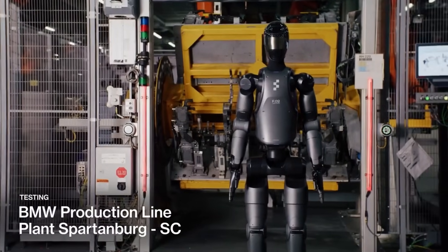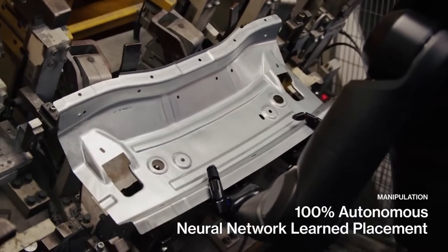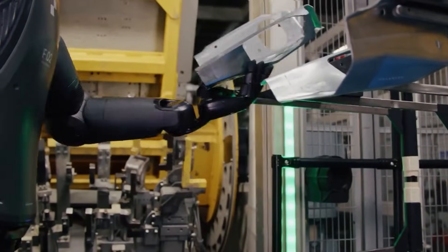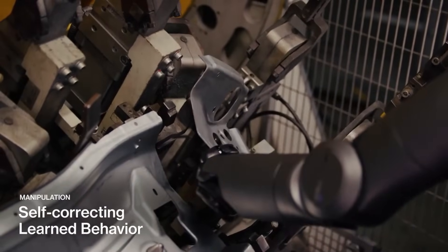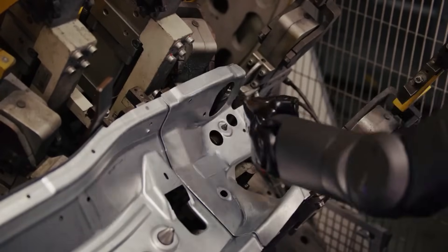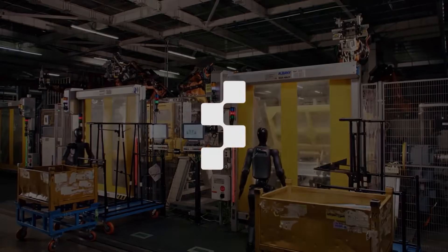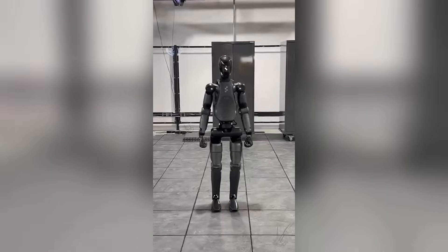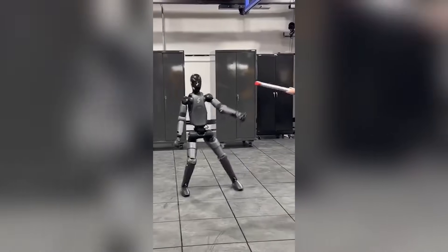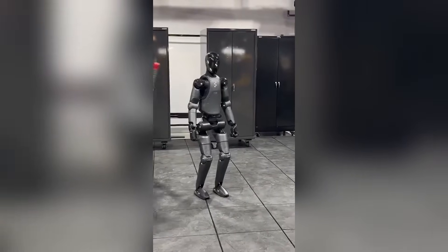Figure AI's commitment to advancing humanoid robotics is evident in Figure 02's capabilities. By prioritizing stability and adaptability, the company is paving the way for robots that can coexist harmoniously with humans, transforming the way we live and work. What makes this demonstration so groundbreaking isn't just that the robot stays upright — it's how it stays upright. When pushed hard from the side, Figure 02 doesn't take a stumbling step back like most robots would, doesn't freeze up or go into some protective shutdown mode. Instead, it instantly adjusts its posture with near-human reflexes, redistributing its weight and repositioning its feet to maintain perfect balance, absorbing the impact like a seasoned athlete.